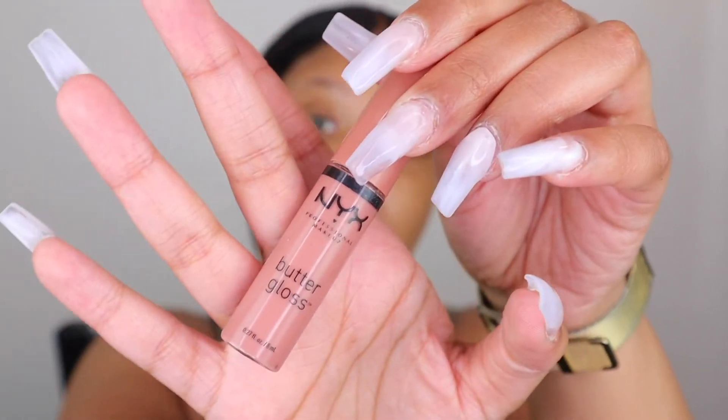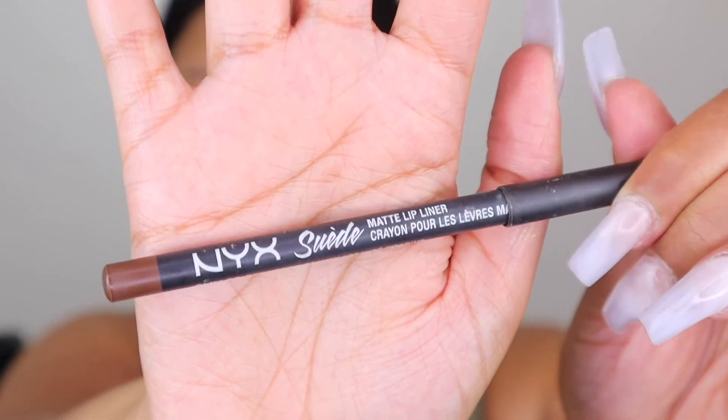Starting first, I'm going to do my lips since I usually do them dead last. I tend to use a lip liner and then a butter gloss. So starting backwards, I'm using the NYX butter gloss in the shade Madeline. It already looks a little crazy — this is a lighter gloss and you can tell it looks wild around the edges. Next I'm popping on the NYX lip liner in the shade Downtown Beauty.